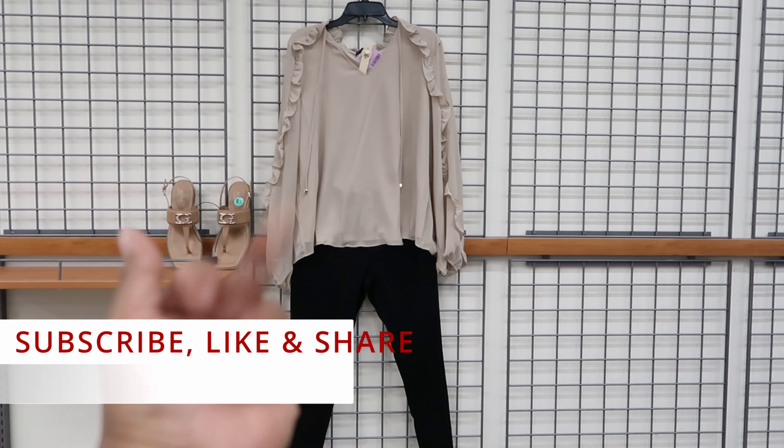Let me know how you guys like this. Do you want me to continue doing videos like this? Is this something that you guys like? Let me know down in the comments. Don't forget to like, comment, and subscribe. Share this video with your friends and family and I will see you guys in the next video.